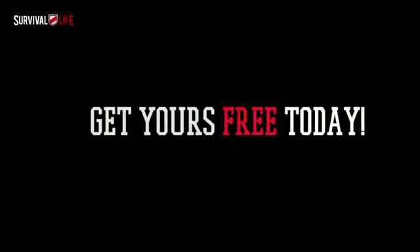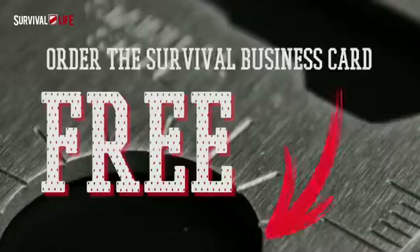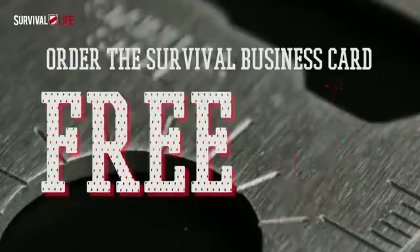To get yours, here's what you do next. Click the big orange button below this video and tell us where to send yours. That's it. Just hit the big claim my tool button right now to get started. It only takes a few seconds.